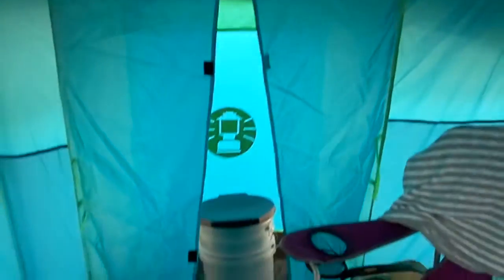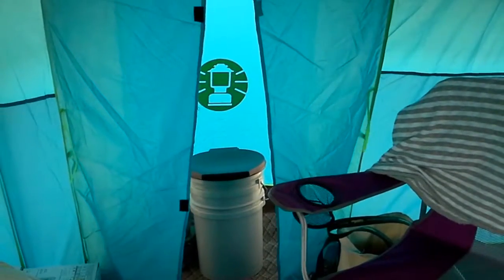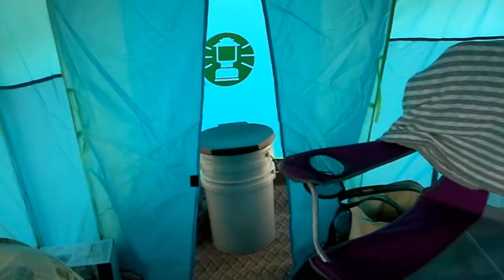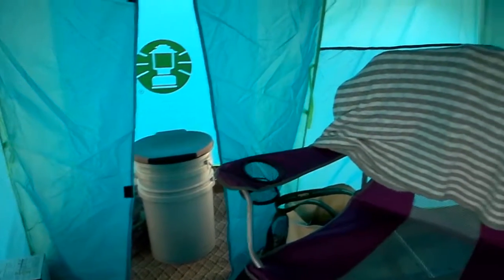This little closet — we don't use it as a closet. We use it as my throne room, because when you're trying to pee at three o'clock in the morning and the campsite is a little far away.